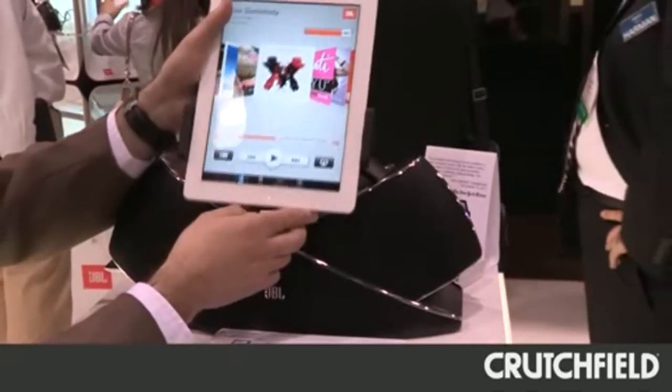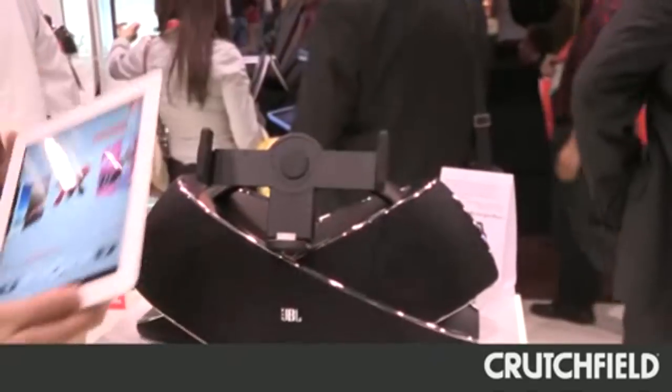In addition to great sound quality and being able to rotate and use your iPad, it's wireless because there's Bluetooth technology built in. You can take your iPad away from the dock and listen to music from your couch, switch songs, or watch a movie, and still enjoy great sound quality from the OnBeat Xtreme from across the room.